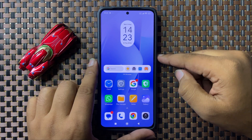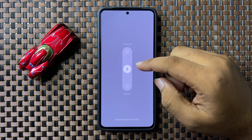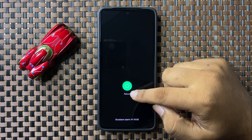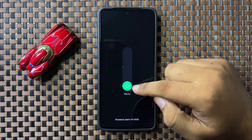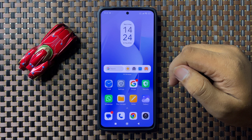To restart, press and hold the power button, then swipe down this white circle. When the white circle turns green, release your finger to restart your phone. After restarting your phone, it may fix the voicemail notifications issue.